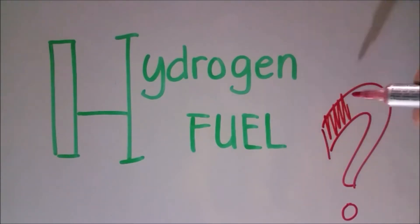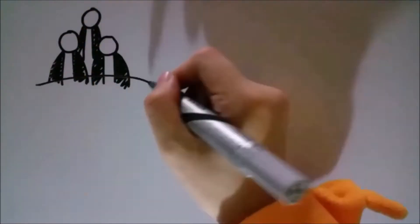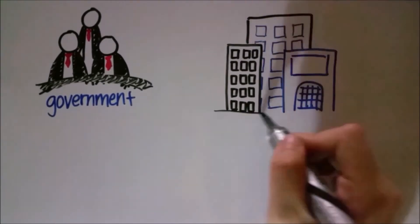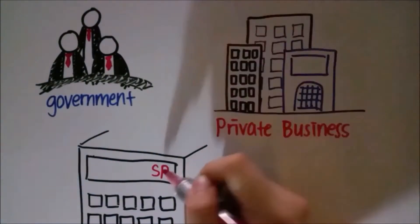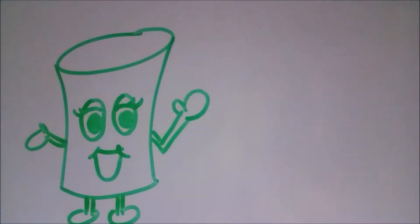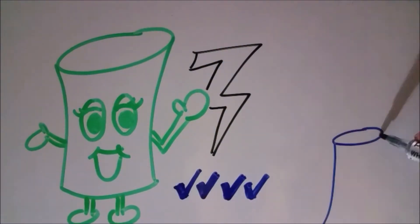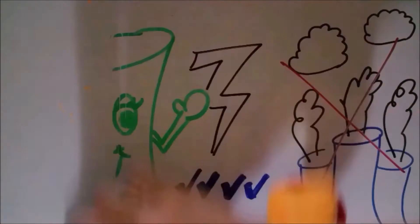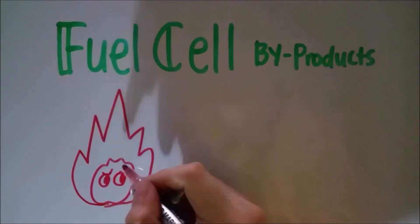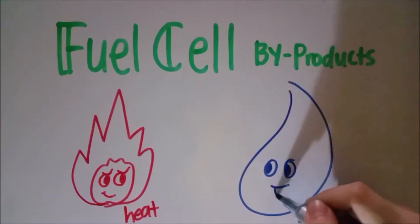What exactly is hydrogen fuel? Have you ever wondered why the government, private businesses, and academic institutions are collaborating to develop and produce them? Hydrogen fuel cells can generate electrical power quietly and efficiently without pollution. Unlike power sources that use fossil fuels, the by-products from hydrogen fuel cells are heat and water.